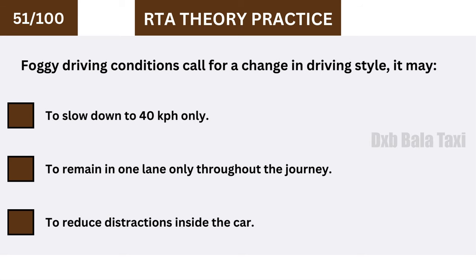Foggy driving conditions call for a change in driving style and may require you to reduce distractions inside the car.